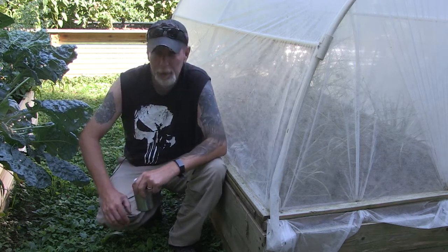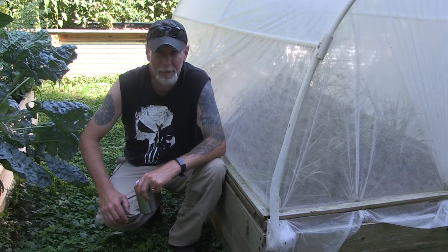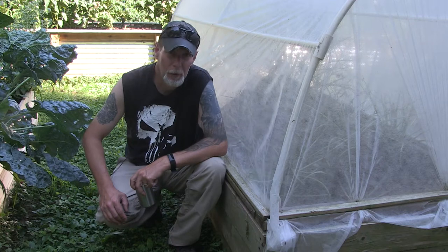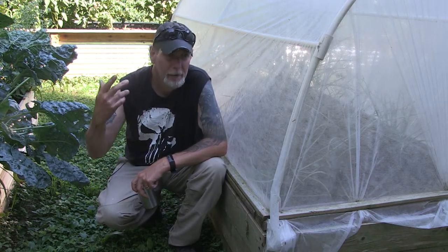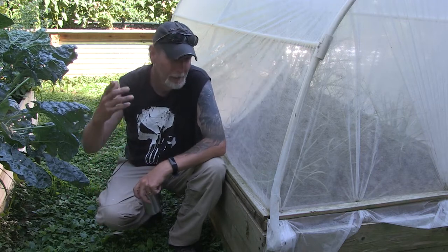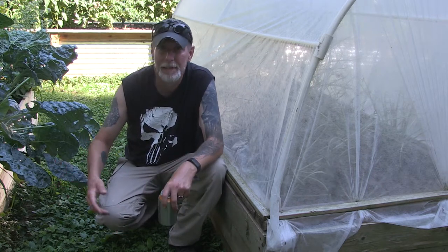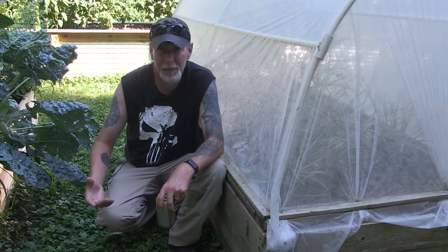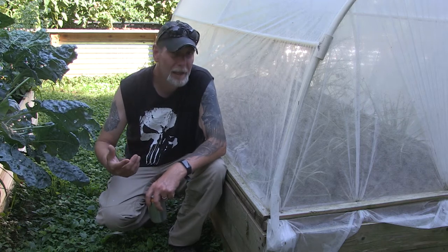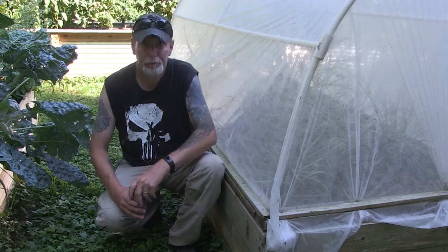I just wanted to show you that not everything is always super pretty and doesn't always come out the way you want it to. Mistakes were made, but don't lose hope. Sometimes it's something you can't control - too much rain, drought, not enough rain, pest problems, hail, disease. There are different things you can do to help mitigate some of these, but you're not always going to be successful. Behind me is my hoop bed.